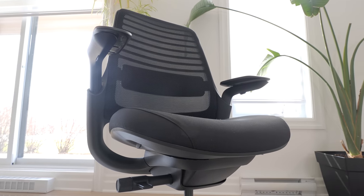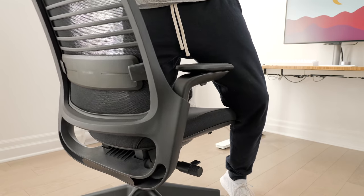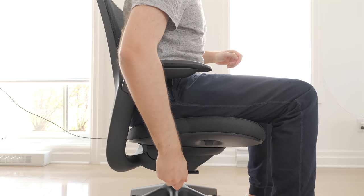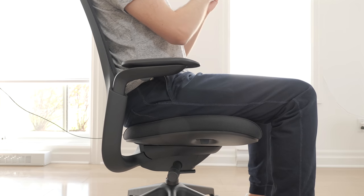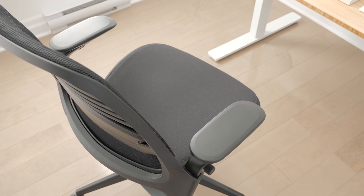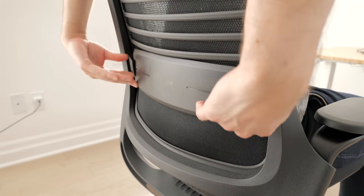Under the seat there's a single adjustment handle: a paddle for seat height, and a knob with 3 positions. This chair has a weight-based tension system — the back's tension depends on the weight on the seat, which is pretty cool. The first knob position is standard tension for folks with smaller builds; the second gives a boost for larger individuals. The last position locks the backrest, but only when resting straight — not at an angle. A second handle under the seat adjusts the seat depth and glides well. The 4-way armrests move up and down, side to side, front to back, and can rotate. At the back, there's a height-adjustable lumbar support for proper lower back support.